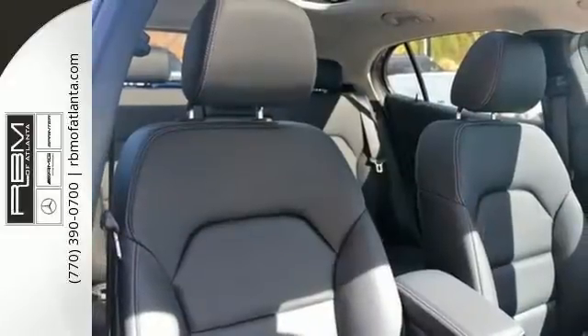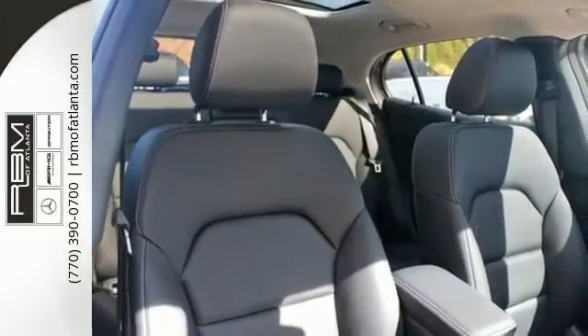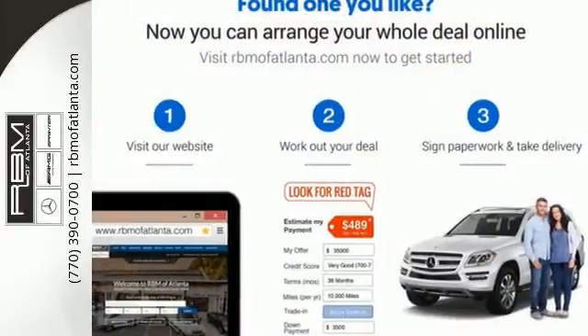This premium compact SUV is a blast. Embrace the exhilaration this Mercedes-Benz GLA-Class has to offer.